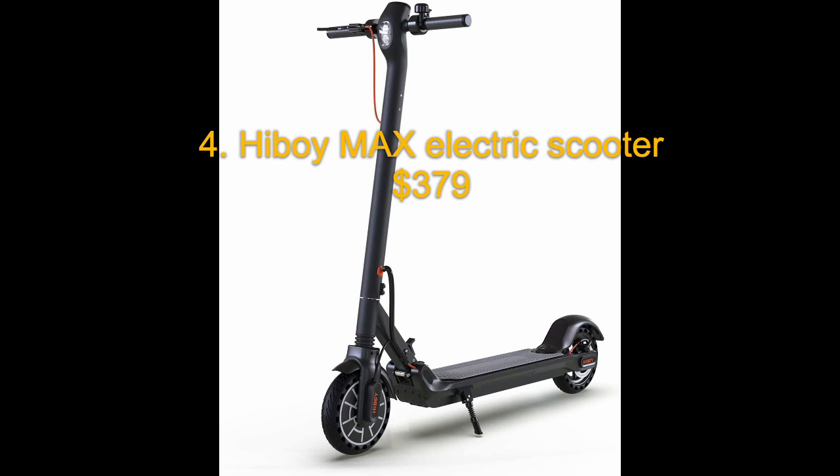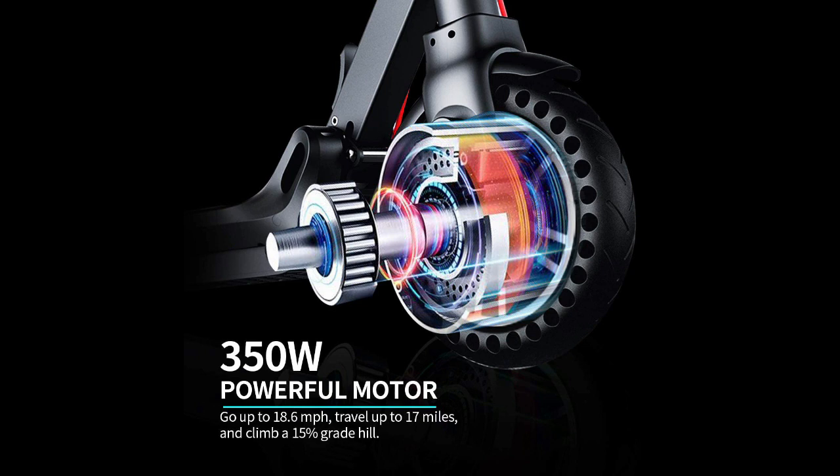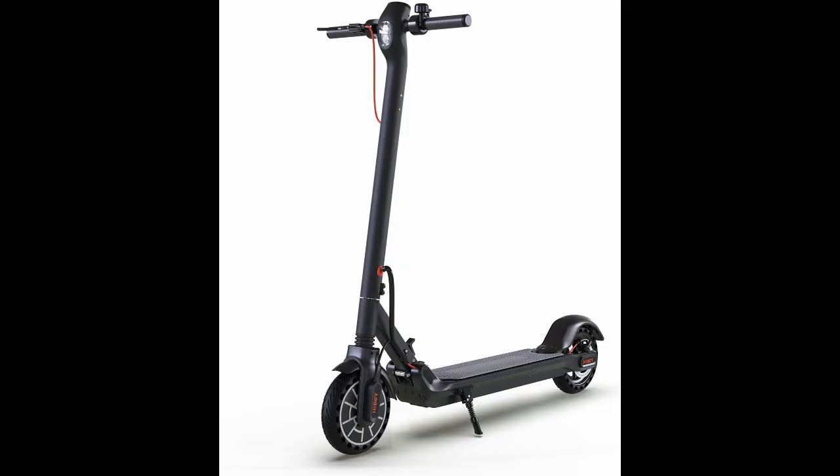Number four on the list is the HiBoy Max electric scooter. This one is a little faster than the GoTrax — it clocks in at about 18.6 miles per hour, and it also has a stronger range of 17 miles. The 350 watt motor is pretty powerful on this one, making climbing hills much easier, and it comes in at $379. It's really not bad for what you get.